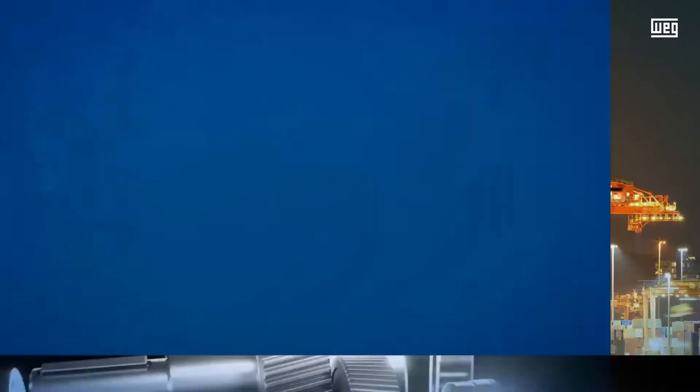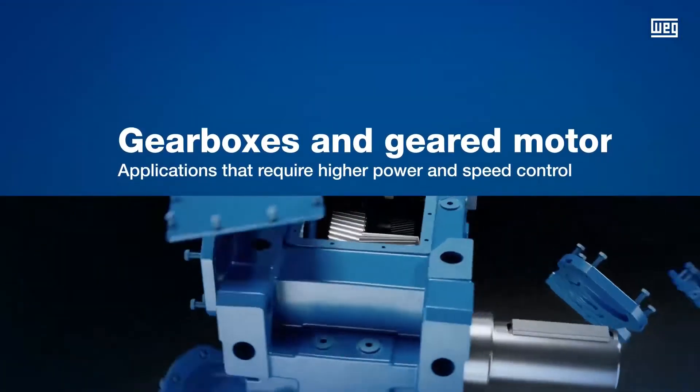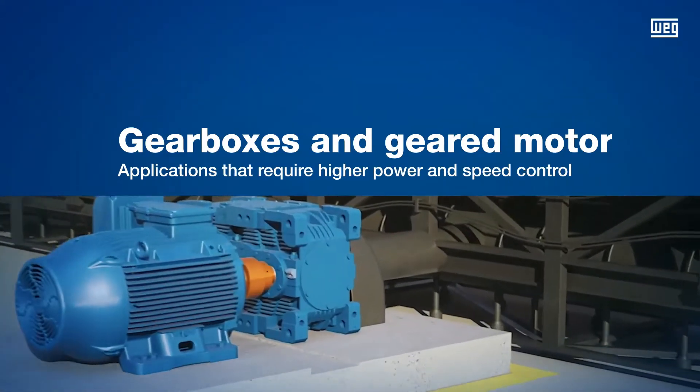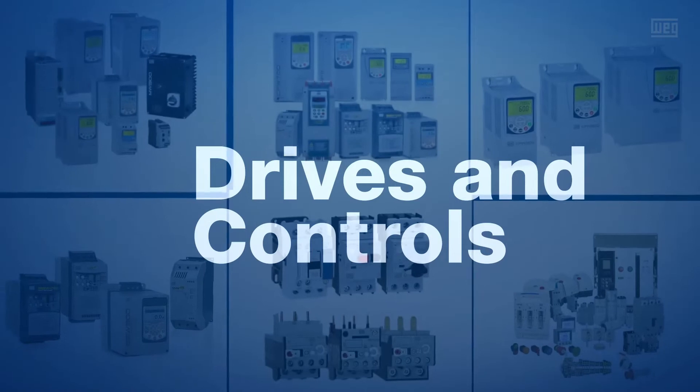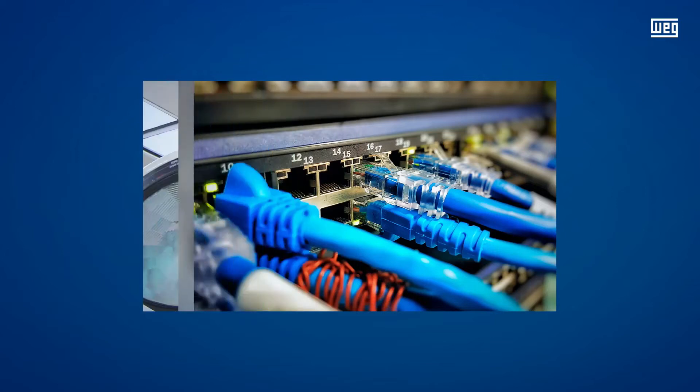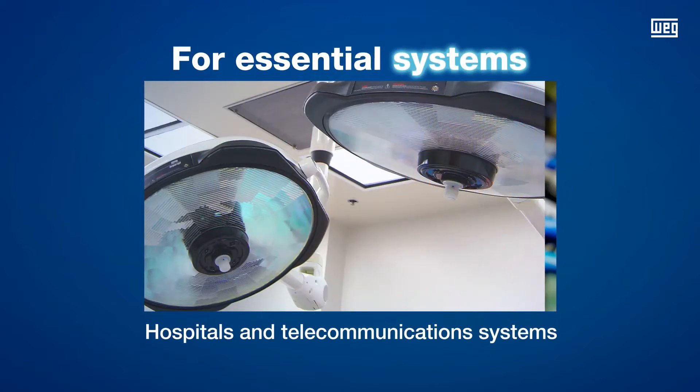This area also includes gearboxes and geared motors, used in applications that require higher power and speed control, in addition to drives and controls designed to control speed, convert energy, and ensure the continuous operation of essential systems, such as hospitals and telecommunications systems.